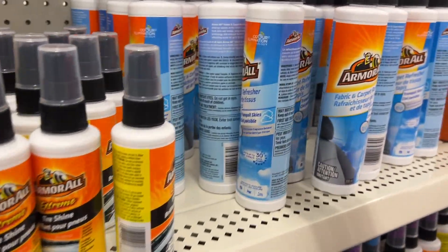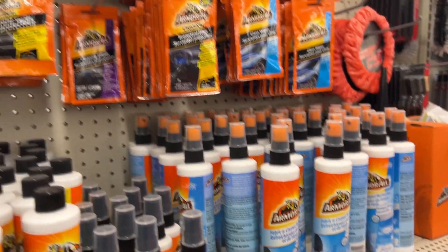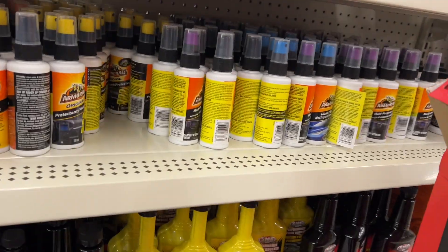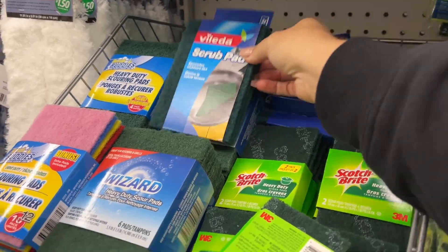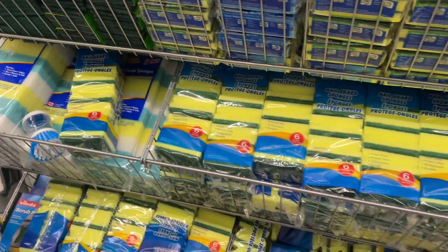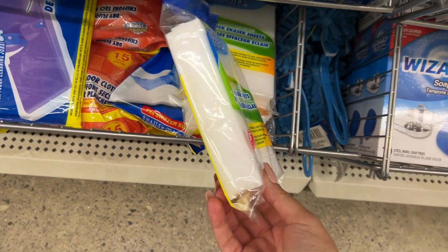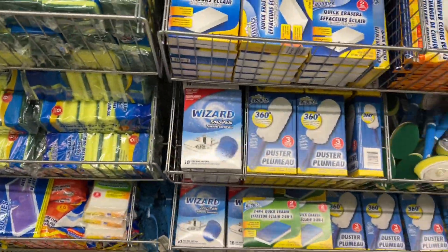They have Armor All, which is a brand name, and it looks like they have some new stuff. Some Dollar Trees have the Velita scrub pads, and then there's the Wizard, which has a little bit more. Anyways, they have some new things here.